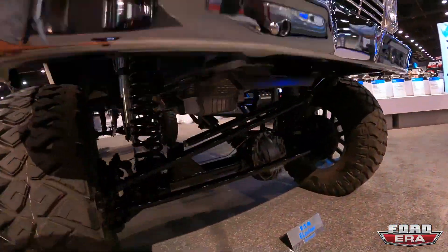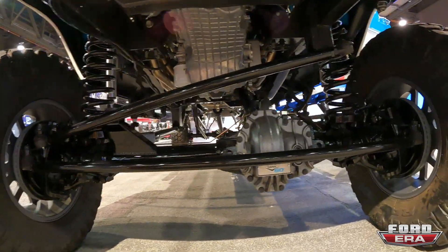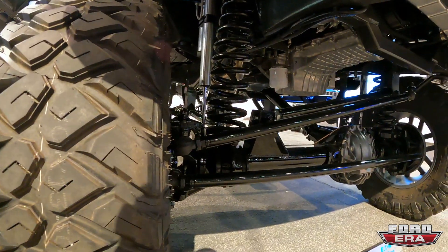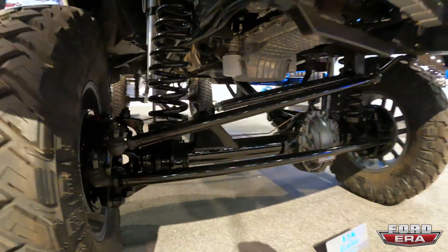Let's go up front. It says right there — Dana 60. So we got a Dana 60 up front. It's got coil springs and Bilstein shocks. Looks really cool, everything looks nice and detailed.